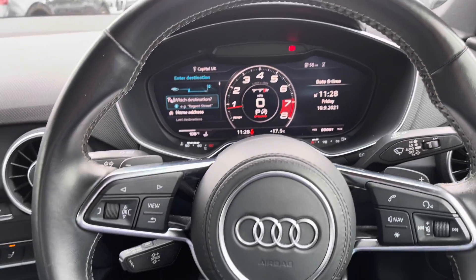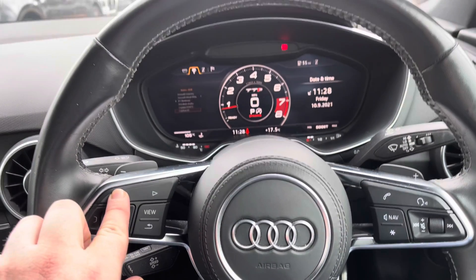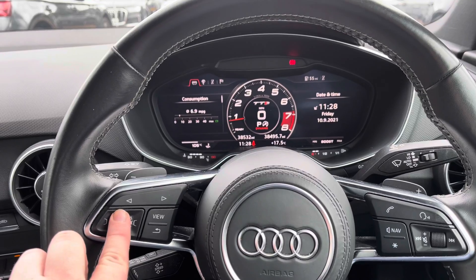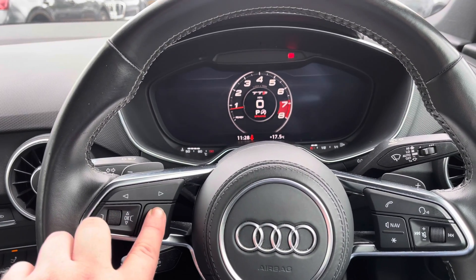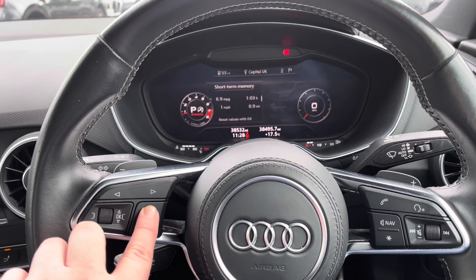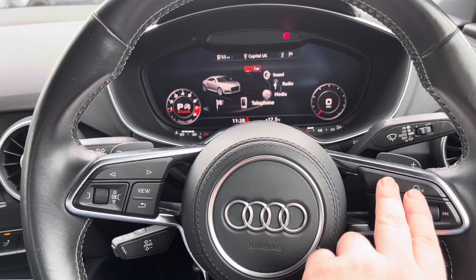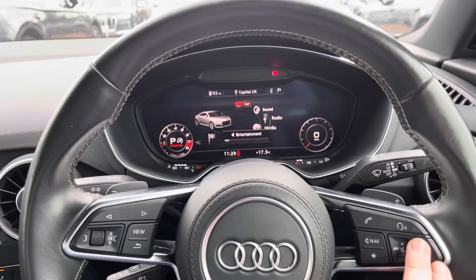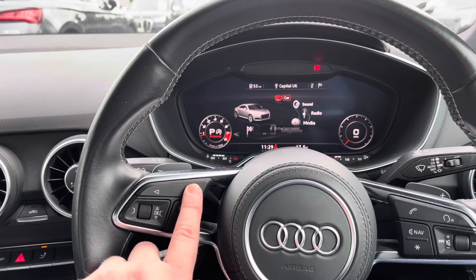Here we have the multifunction steering wheel. Using the buttons on the wheel you can personalise the cockpit display - whether it's information about your vehicle, media such as the DAB radio, or maybe the navigation system, you can access it all by using these switches on the steering wheel. Over to the right we've got a volume control and also the button to take or reject phone calls, assuming your phone is connected to the car.